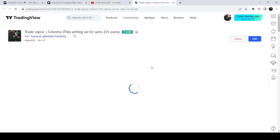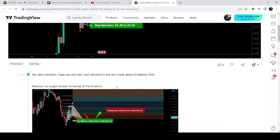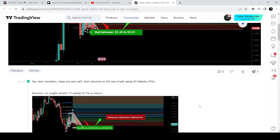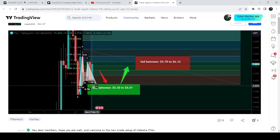Let me begin with my most recent trade signal for TIA that I shared almost 24 hours ago with my members. That was a harmonic bullish Gartley pattern that TIA formed on a daily time frame chart — it was completing the final leg and about to enter the buying zone. The buying range was from $5.30 down to $5.01, with the stop loss below $5.01. On the very next candlestick the price dropped down into the buying zone, reaching as low as $5.13, and then we had a very nice reversal — so far it has pumped almost 12 percent.